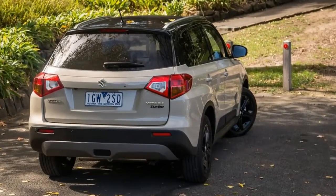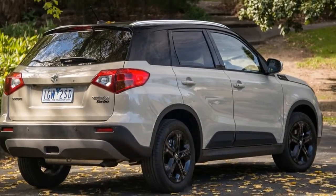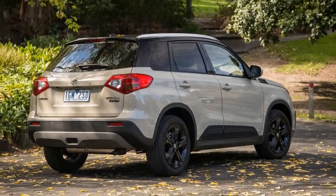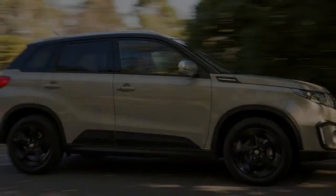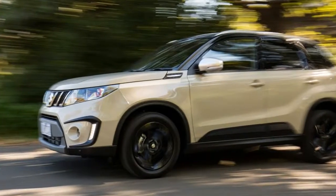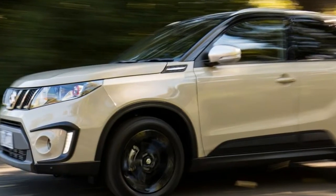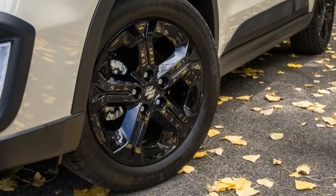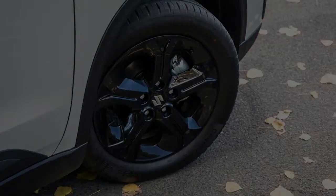For some context, the pricing puts the Vitara Turbo S about on a par with the mid-spec Mazda CX-3 S Touring or Honda HR-V variants, or the flagship 1.4 Turbo Holden Trax LTZ. The front-drive Turbo S is also $5,000 more expensive than the less well-equipped Vitara RTS, which is still powered by the old non-turbo engine.